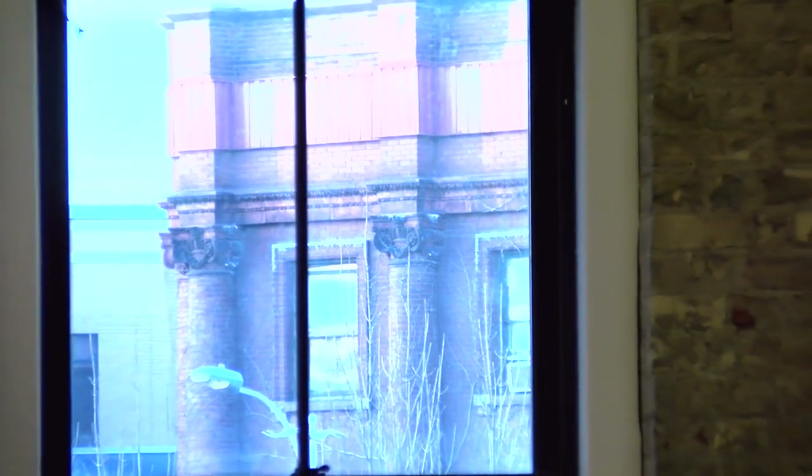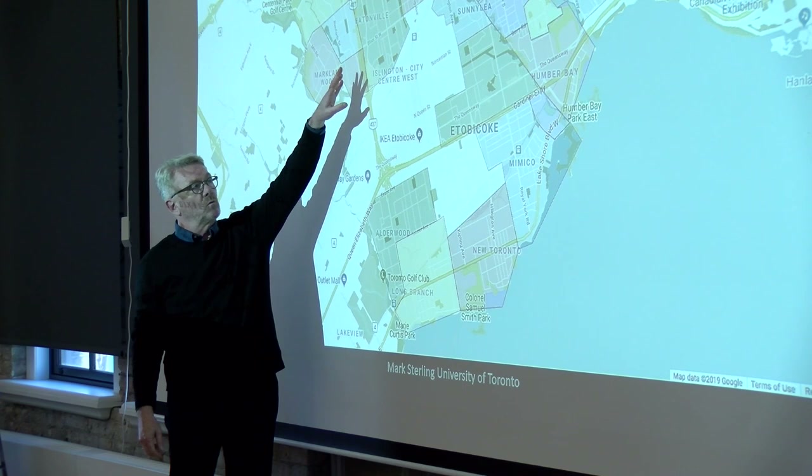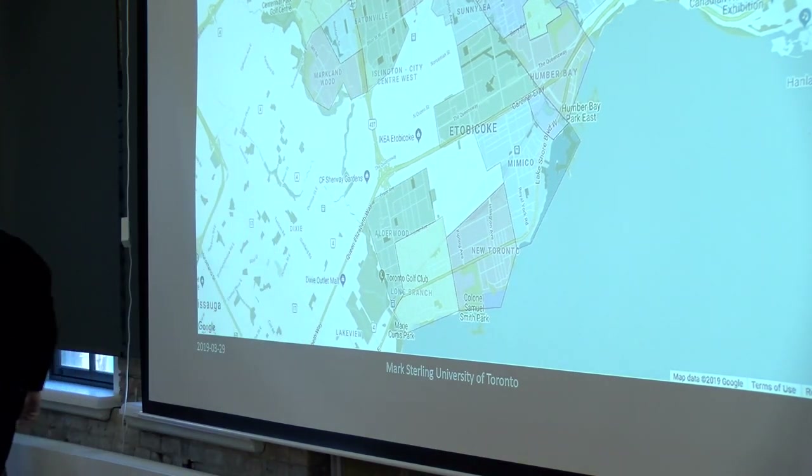It's evolving not as a result of any policy change that says new uses should flood in and change. Rather, it's really a kind of ground-up movement that basically involves changes in the way industries work in those areas, and people taking advantage of space that comes available as industries and people start to move into other parts of the city and beyond.